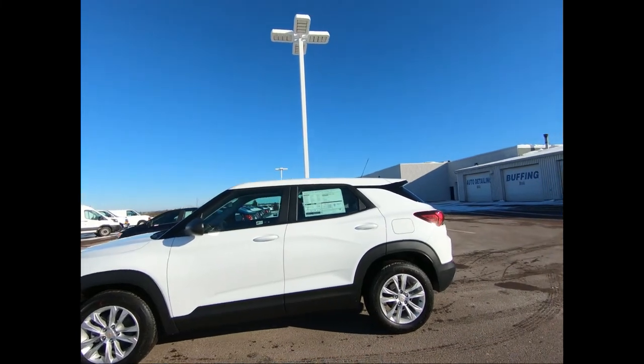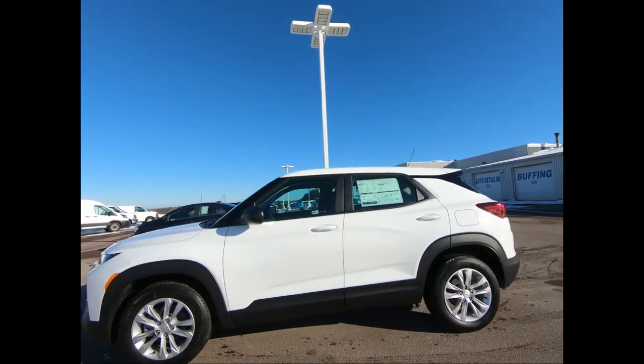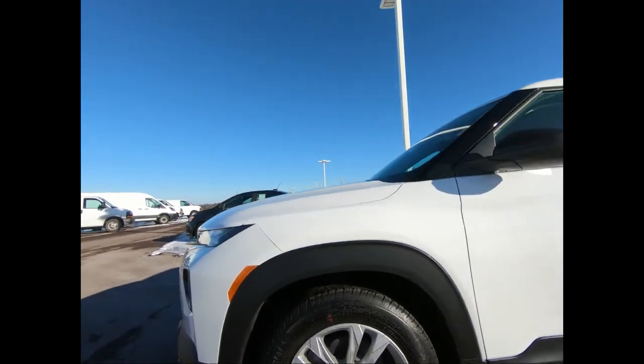Hi, welcome to Seaside! You're looking at a front-wheel drive 2021 Chevrolet Trailblazer LS in Summit White.